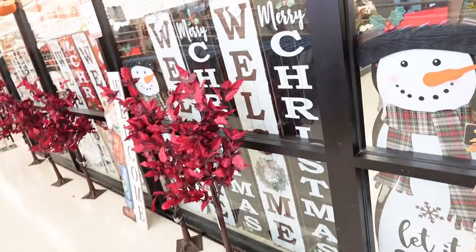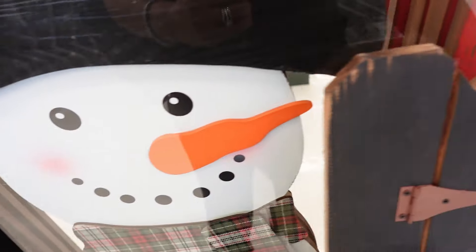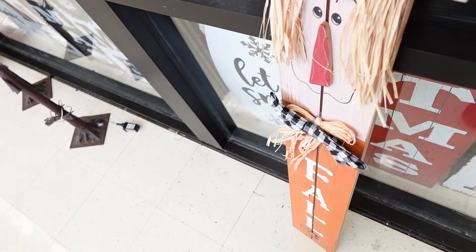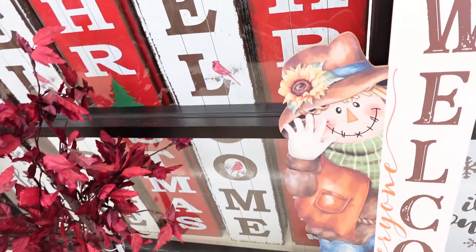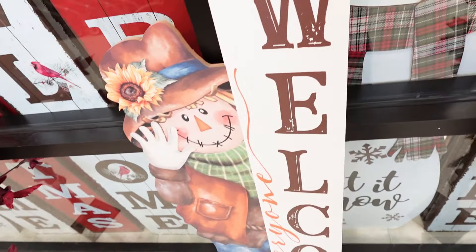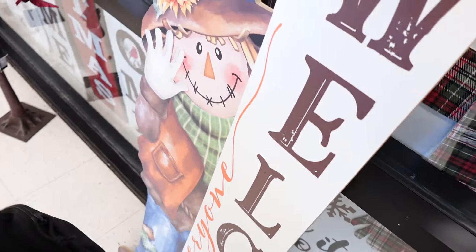They have signs here. This one says 'Fall' and it's $29.99. There's also a welcome sign — I'm trying to find a price; I think it's at the very bottom. I'm not sure of the price on that one; I don't see a price tag on it.